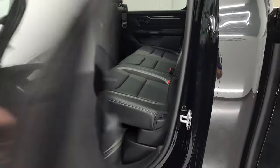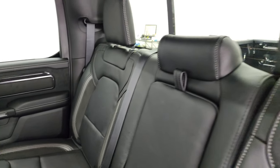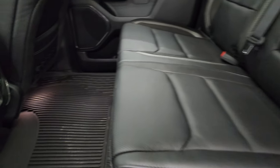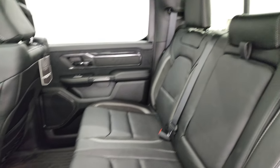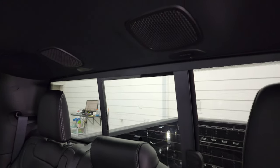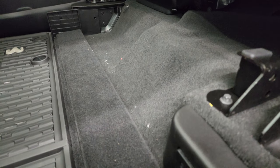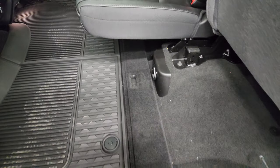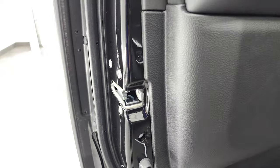In the back seats you get the LATCH child safety system, and they're trimmed out just like the front seats, though they do not recline. You get an all-weather floor mat, two USBs, two USB-Cs, and a 115-volt 400-watt plug-in. This one also has the Alpine premium sound system, with speakers up top. There's a power sliding rear window with built-in rear defrost and a little storage area underneath the seat.